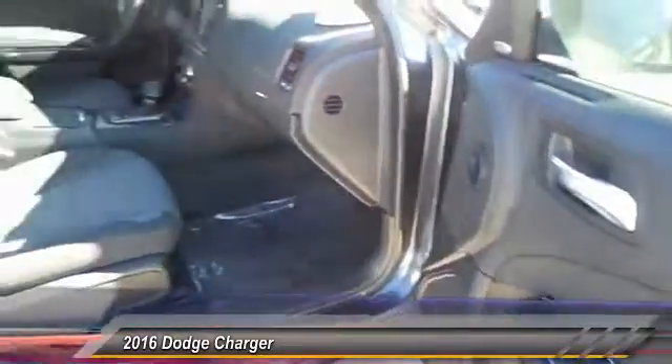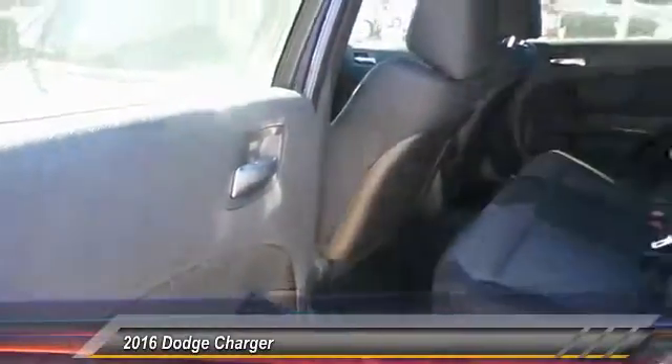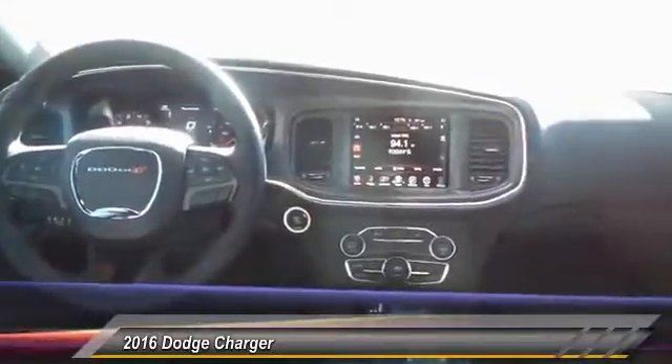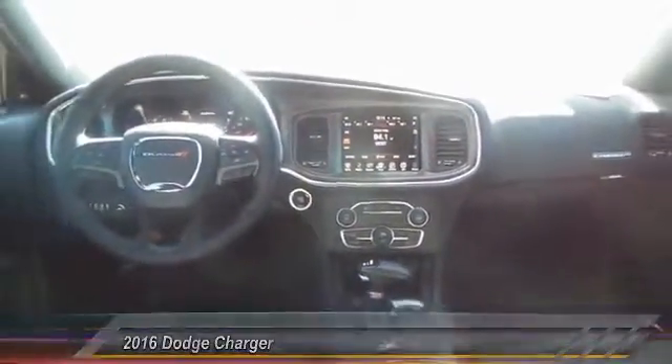It's priced below $35,000, and this vehicle has less than 100 miles. Here are some of this vehicle's great options: keyless entry, backup camera, and heated seats.